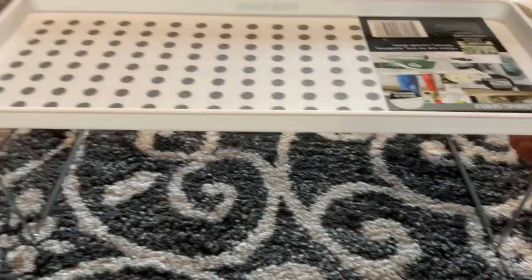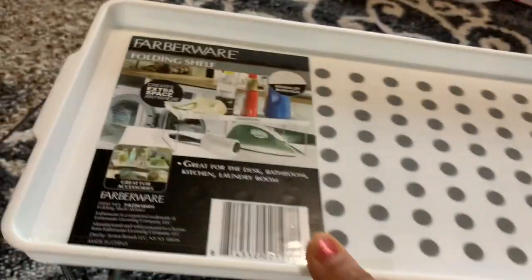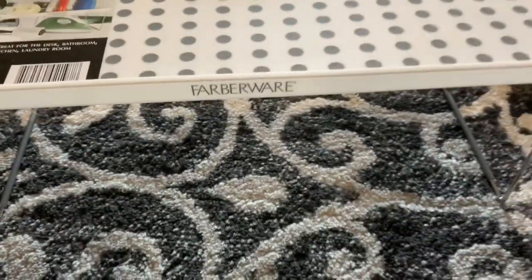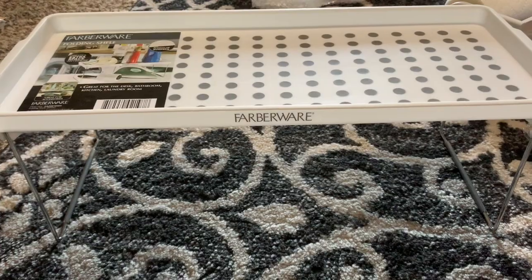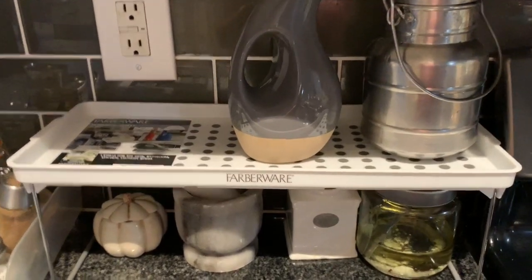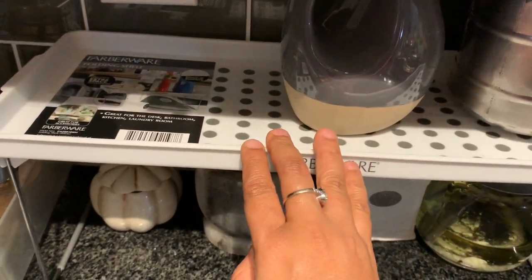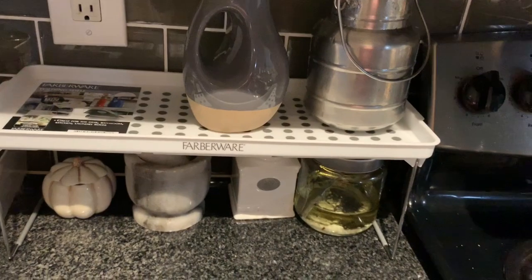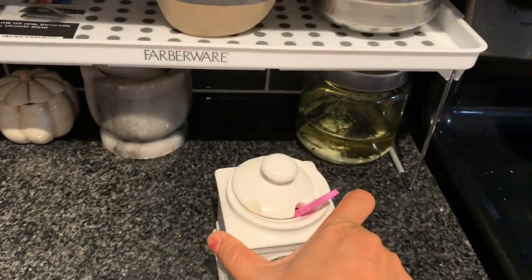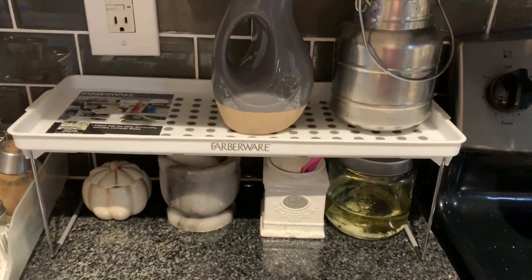One more item we purchased is a folding storage shelf from Farberware — it is also non-slip. We can keep all items on top of it and also small items below. I want to use it in my kitchen — here it looks like this. I have placed oil cans on top and some other items below. It is strong enough to hold other items as well. It is tall enough so we can move things around, and it really helps increase storage space in the kitchen area.